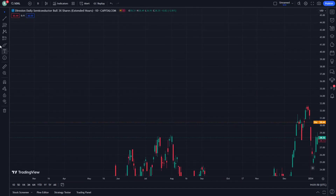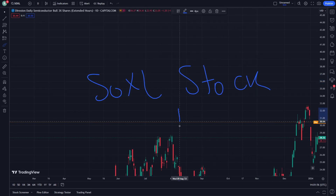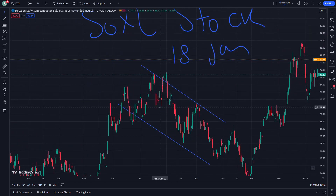Hello and welcome everybody. Today I'm going to show you Zuxal stock. This video will be talking about this stock on January 18th. Don't forget to subscribe to our channel if this is helping you.